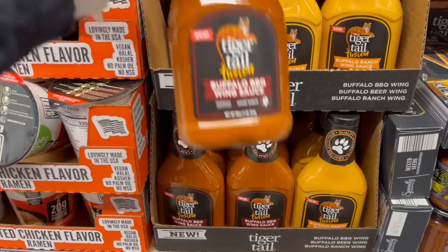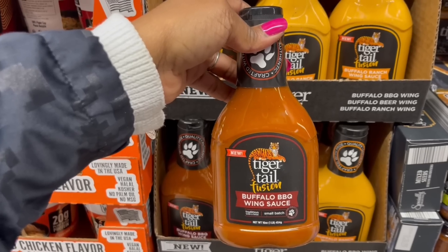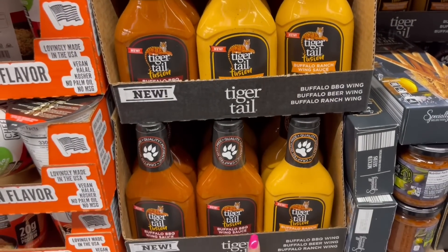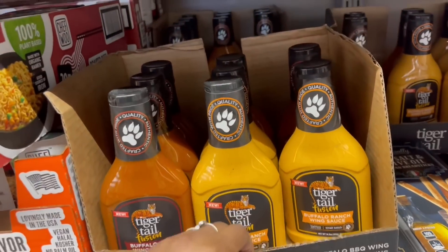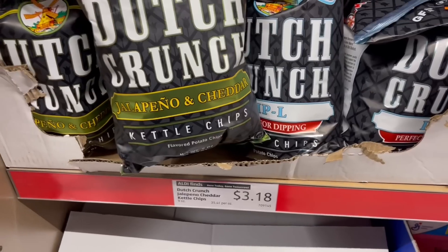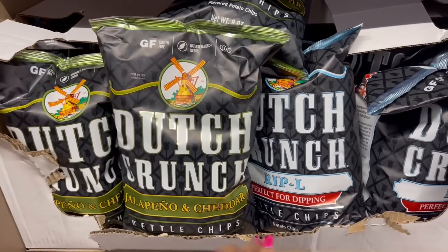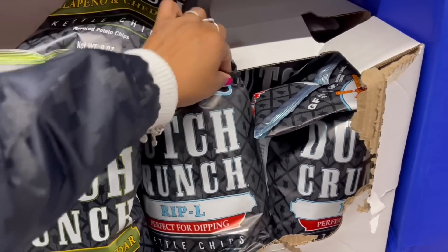What's this right here? New to me with this tiger on here — buffalo barbecue wing sauce and the buffalo ranch one. It's saying buffalo beer but I don't see that, they took the beer. These kettle chips right here — $3.18, jalapeño and cheddar, Dutch crunch, gluten-free, ripple, perfect for dipping. And this is something different — tortilla chips, zesty flavor with a hint of wine.